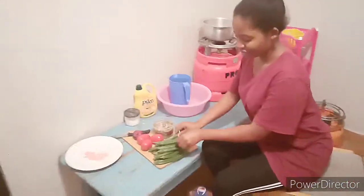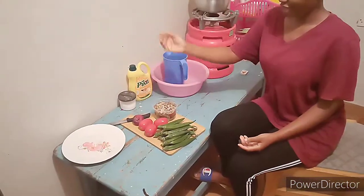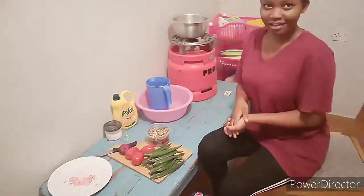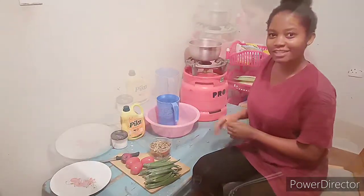So for the ingredients, we have the okras — that's the mabenda. We have tomatoes, onions, and some omena — the sardines. So let's get into the preparations of the items.